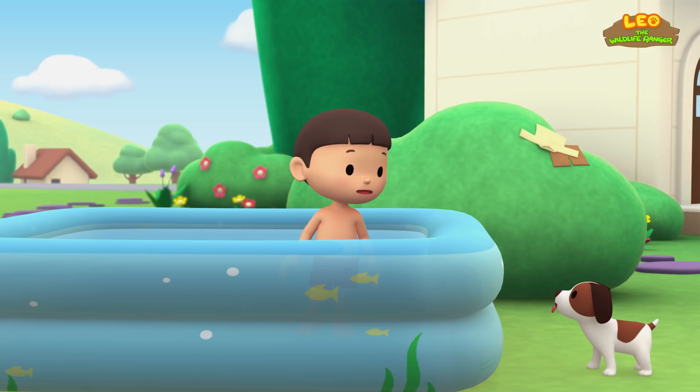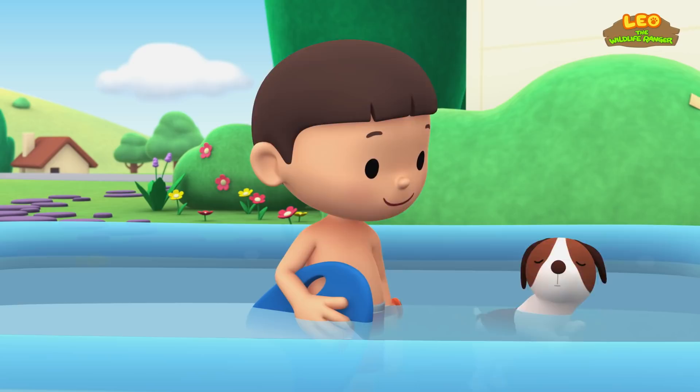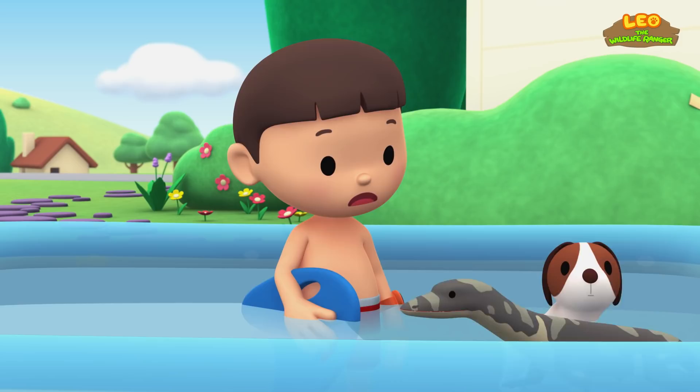Hero, I'm trying to get better at swimming, but it's not fun practicing alone. Why don't we swim together? You go first, Hero. Wow, you're a natural, Hero. Maybe I should try it your way.